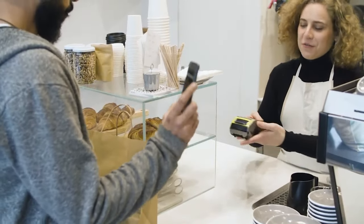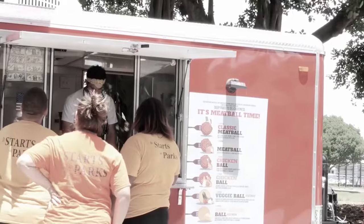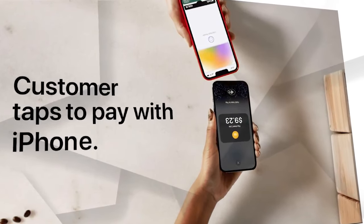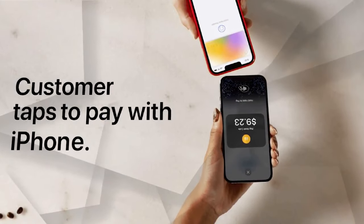So there you have it — the incredible tap to pay on iPhone. With the CloverGo app, don't miss out on this fantastic opportunity to unlock new experiences and never miss a sale. If you have any inquiries about getting started with this new feature for your business, please don't hesitate to reach out. We'd be delighted to assist you in getting everything set up smoothly.